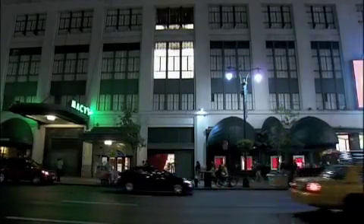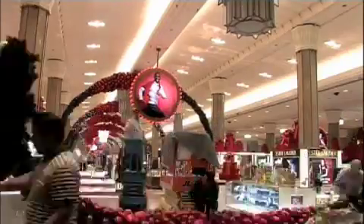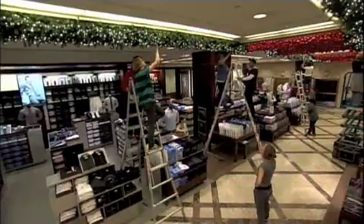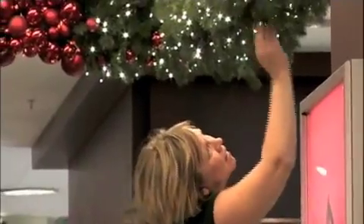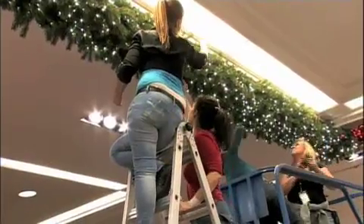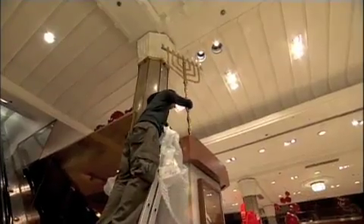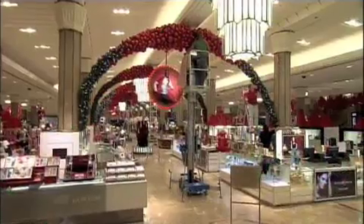With a solution found, it's all systems go. The team works frantically lifting arches, hanging garlands, and decorating the lights. In total, the install requires over 7,700 man-hours of work to achieve. With holiday shoppers swarming back in just a few short hours, it will take a gargantuan effort just to get it all done.